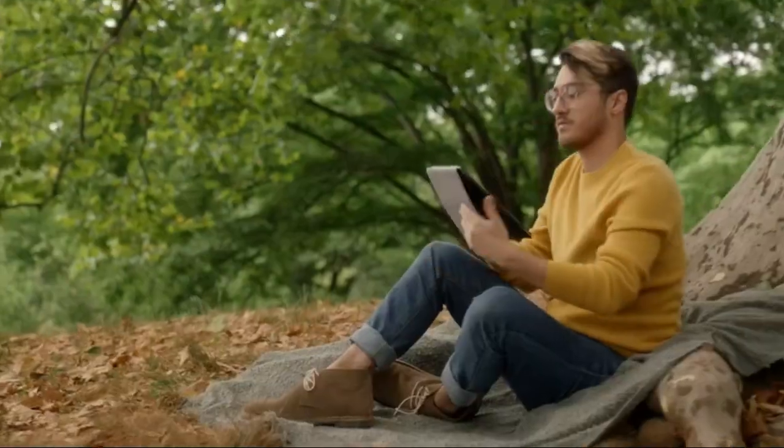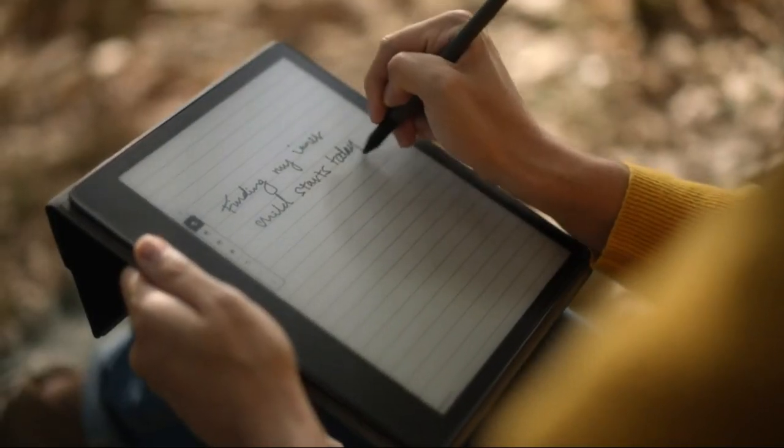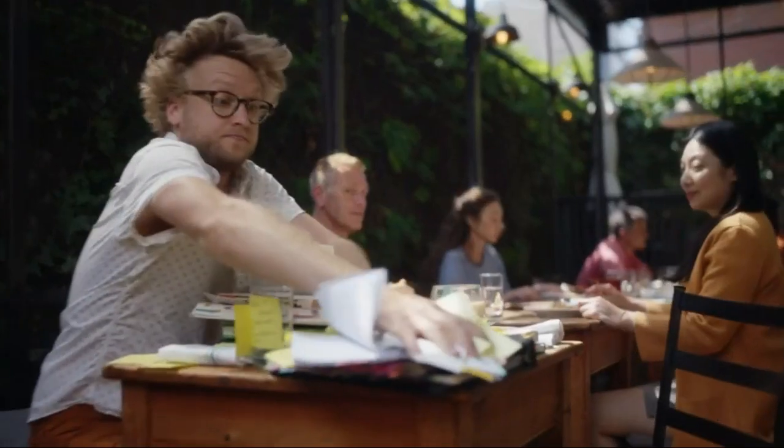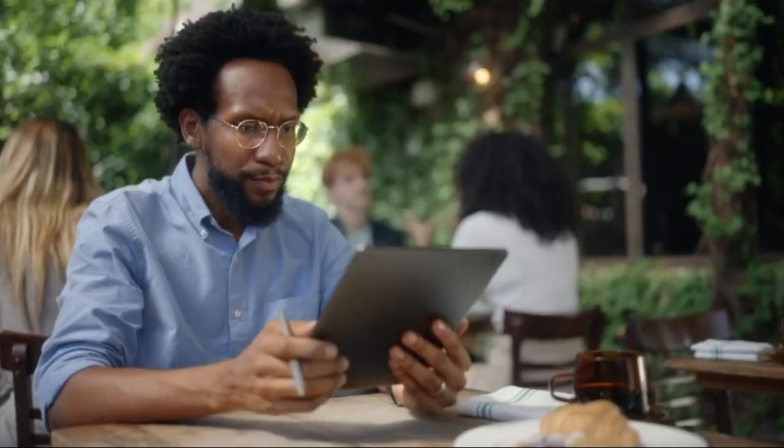The Kindle Scribe is the perfect device for both reading and writing. It comes with a 10.2 Paperwhite display with 300 PPI resolution, making it great for reading and taking notes. Plus, it includes the basic pen, so you can write, highlight and draw on all your favorite books and documents.